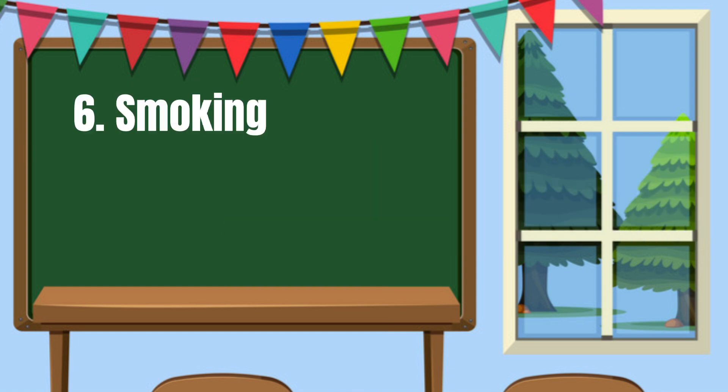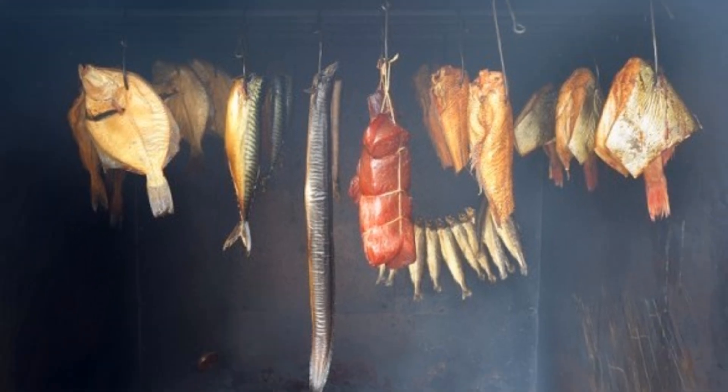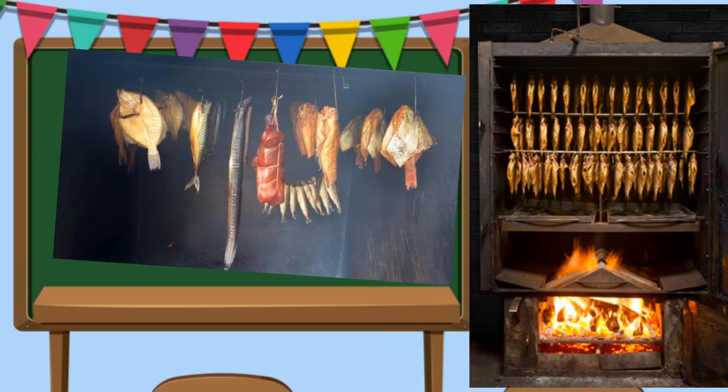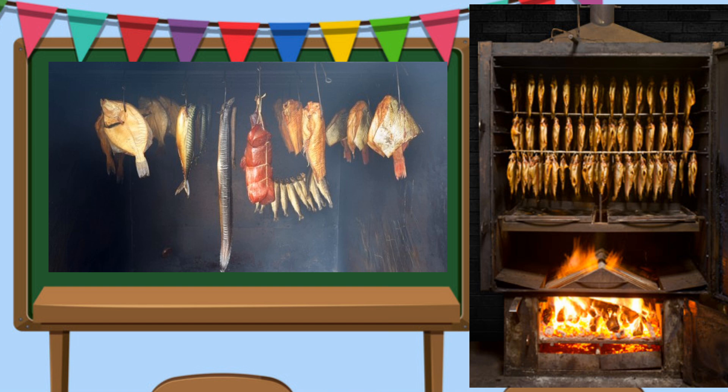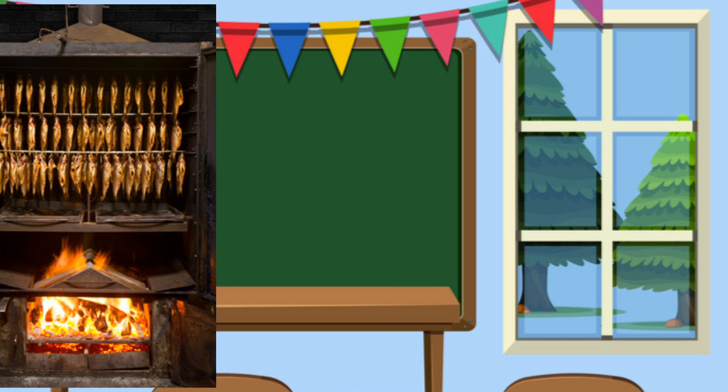Number 6: Smoking. This is a method in which food items such as cured meat or fish is exposed to smoke not only to preserve them but also to add flavor and color. Examples are tinapa, tapa, longganisa, and ham.